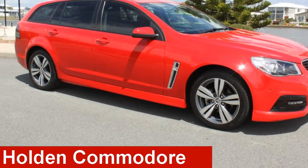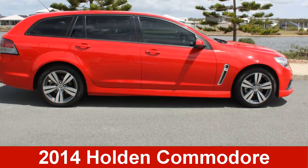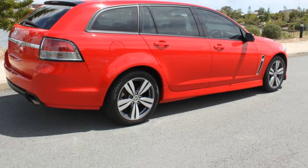Check out this 2014 Holden Commodore. This Commodore has a reliable 3.6 litre engine.